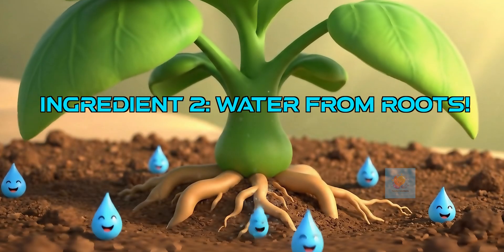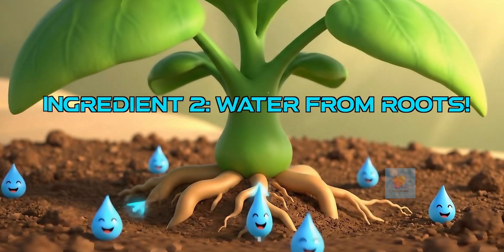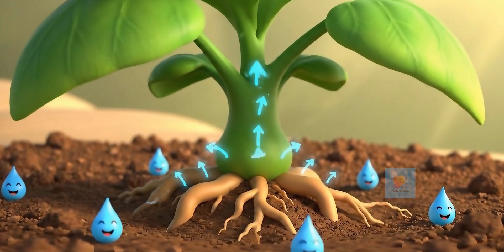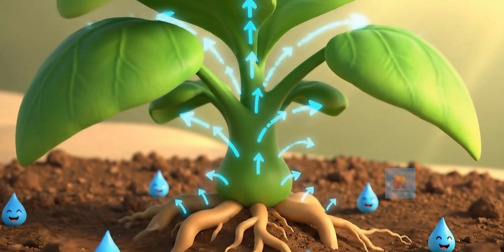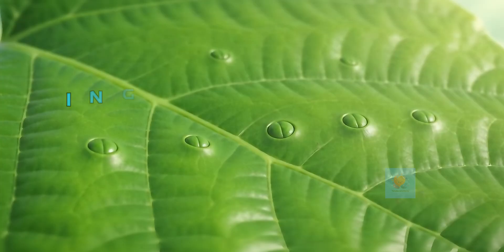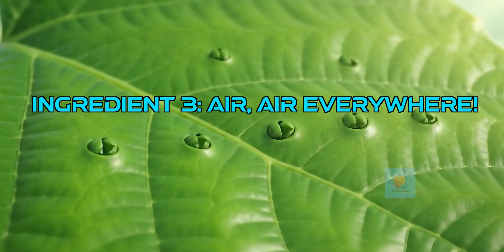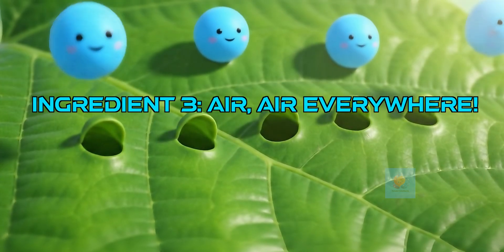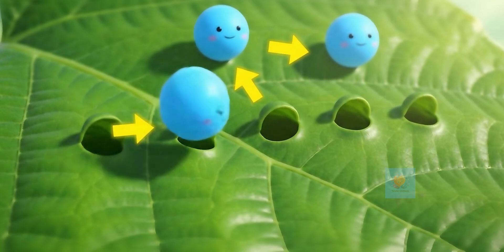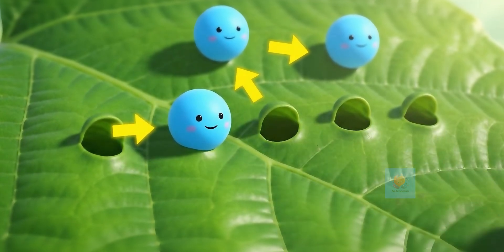Plants also need water. Their roots act like tiny straws, sucking up water from the soil. This water travels up through the stem all the way to the leaves. We breathe air, and so do plants. They take in a special gas from the air called carbon dioxide through tiny holes in their leaves, called stomata.